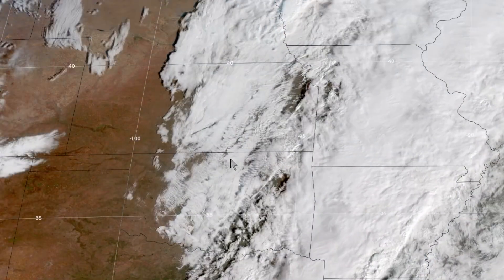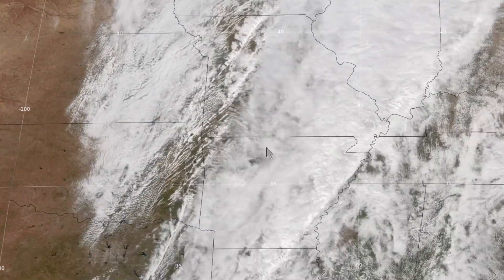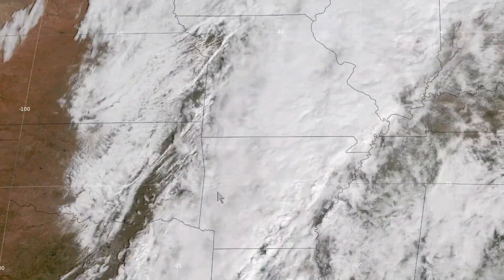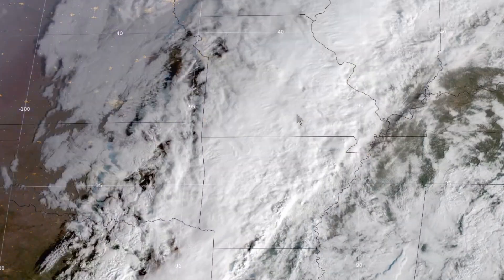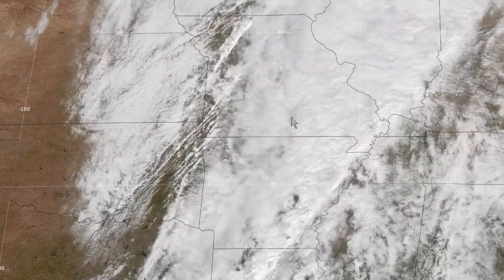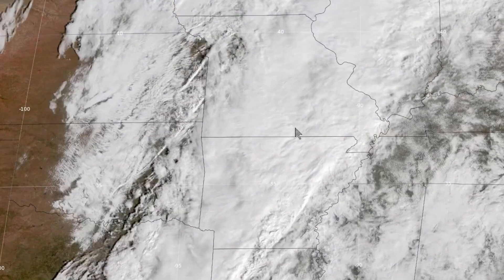In Texas, rapid clearing is taking place along the Interstate 35 corridor, with clearing also in Oklahoma and Kansas. However, in the Ozarks we have a lot of rain — flood watches and flood warnings all the way from western Arkansas into southern Missouri and the West Plains area. They broke their daily rainfall record yesterday with 6.26 inches, and more is on the way.